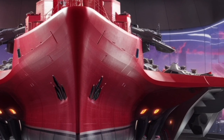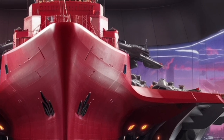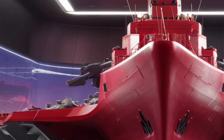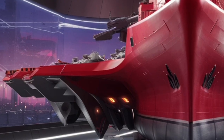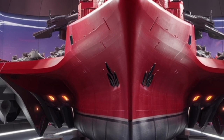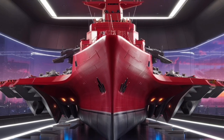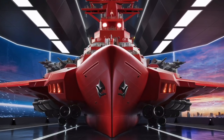For the average viewer who might not be deeply familiar with naval technology, the USS Farragut can be thought of as a floating fortress combined with a high-tech command center. It has the speed to get where it's needed, the sensors to see threats before they become dangerous, the weapons to deal with those threats effectively, and the endurance to stay on station for extended periods. Unlike older warships that might excel at only one mission, the Farragut is like a Swiss army knife of the sea — versatile, resilient, and ready for almost anything.